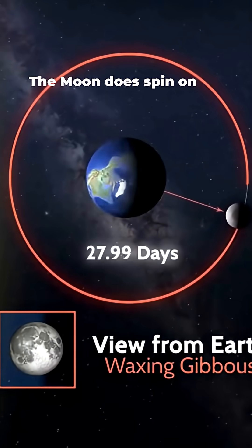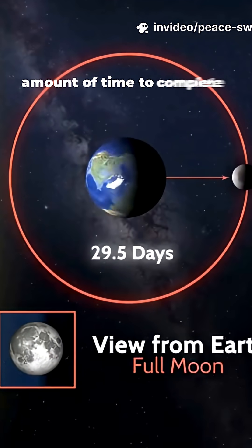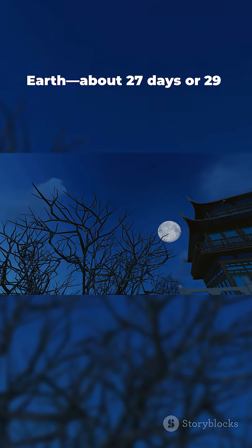The moon does spin on its axis, but here's the trick: it takes almost exactly the same amount of time to complete one rotation as it does to finish one orbit around the Earth — about 27 to 29 days.